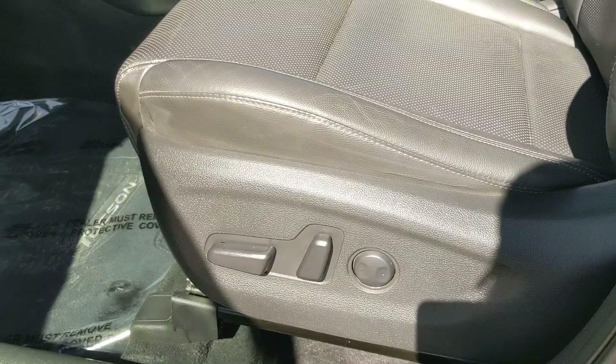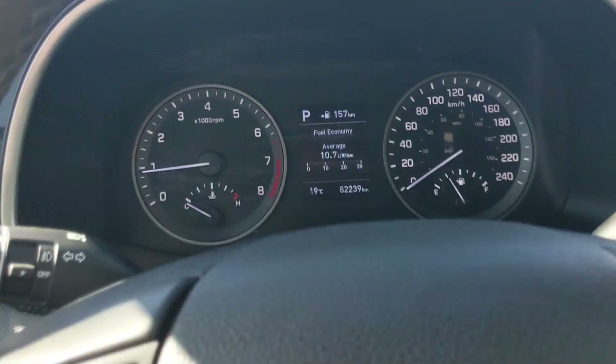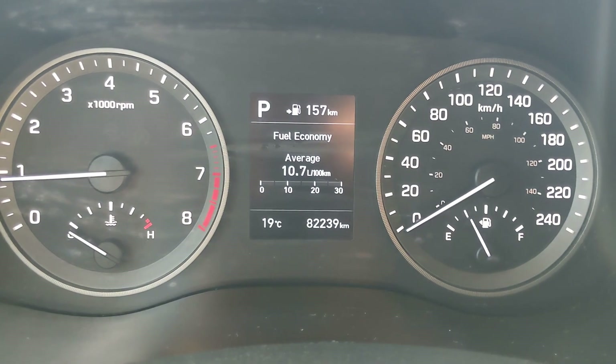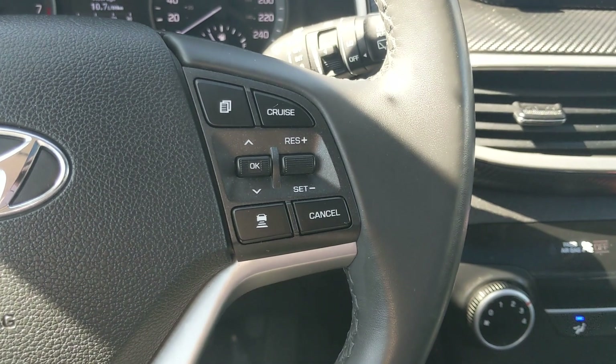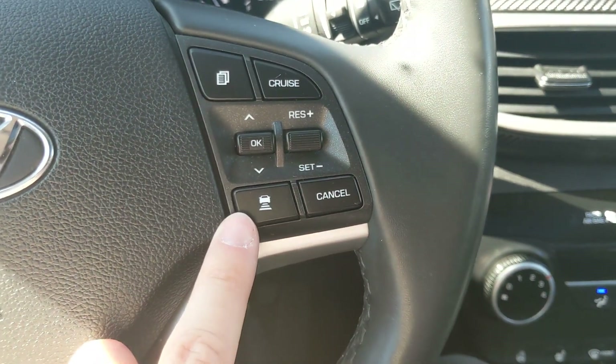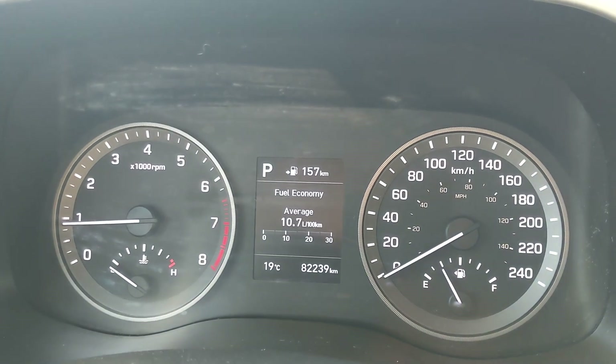Now sitting in the vehicle with it running, you can see it's sitting at 82,239 kilometers. Moving down to the steering wheel on the right-hand side, you have your cruise controls with distance pacing technology, as well as your controls to cycle through your information such as your fuel economy, trip information, drive information, and digital speedometer.